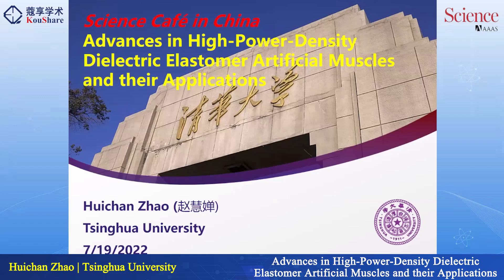Hi everyone, it's a great honor to give a presentation here today with several rising star scholars and to be published in the same issue with them. Today, my research in recent years on dielectric elastomer artificial muscles is like a complete story, so I'd like to expand a little bit beyond this published paper and talk about the whole story, hopefully generating more discussion and interesting ideas.